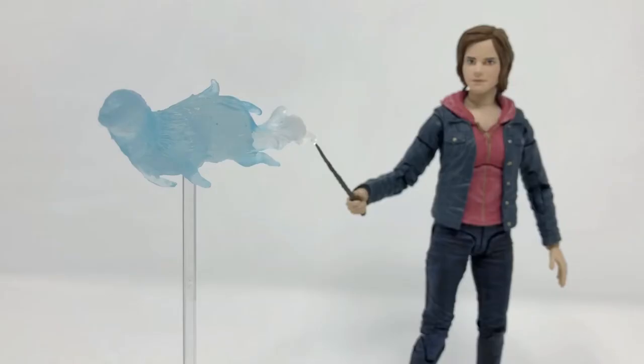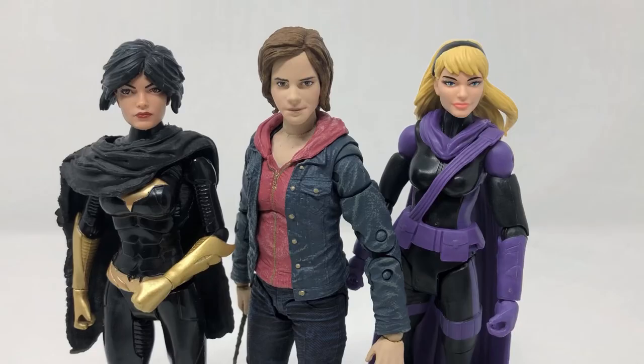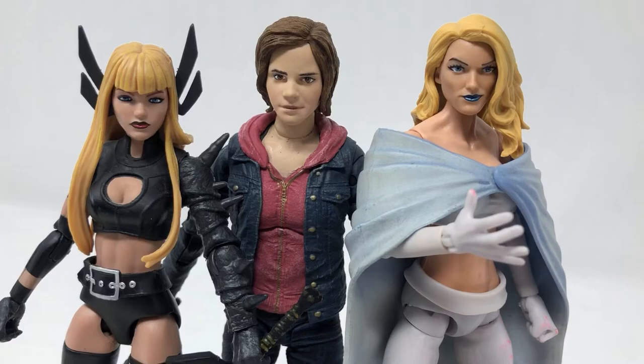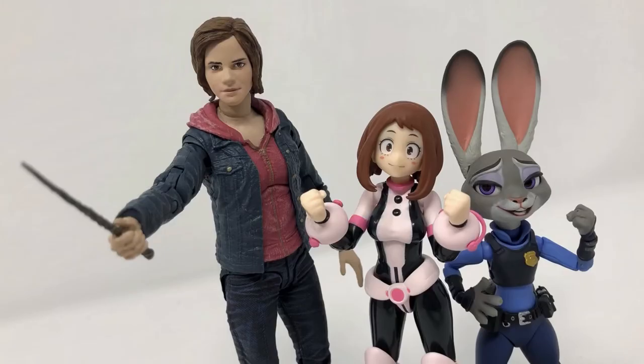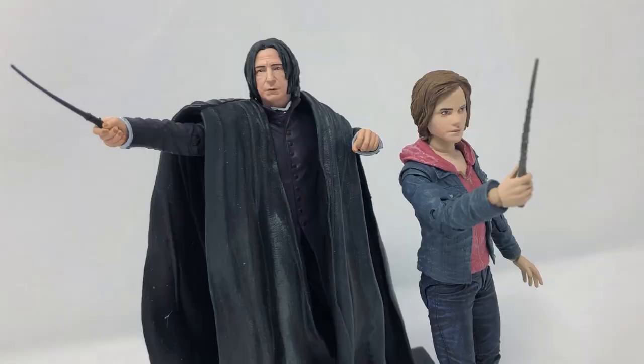Really, I'm just psyched to add Miss Granger to my collection. She can now take her place among my other favorite female figures. But she's so much more than a love interest, or a sidekick, or a femme fatale. She's a hero — the brightest witch in the wizarding world.